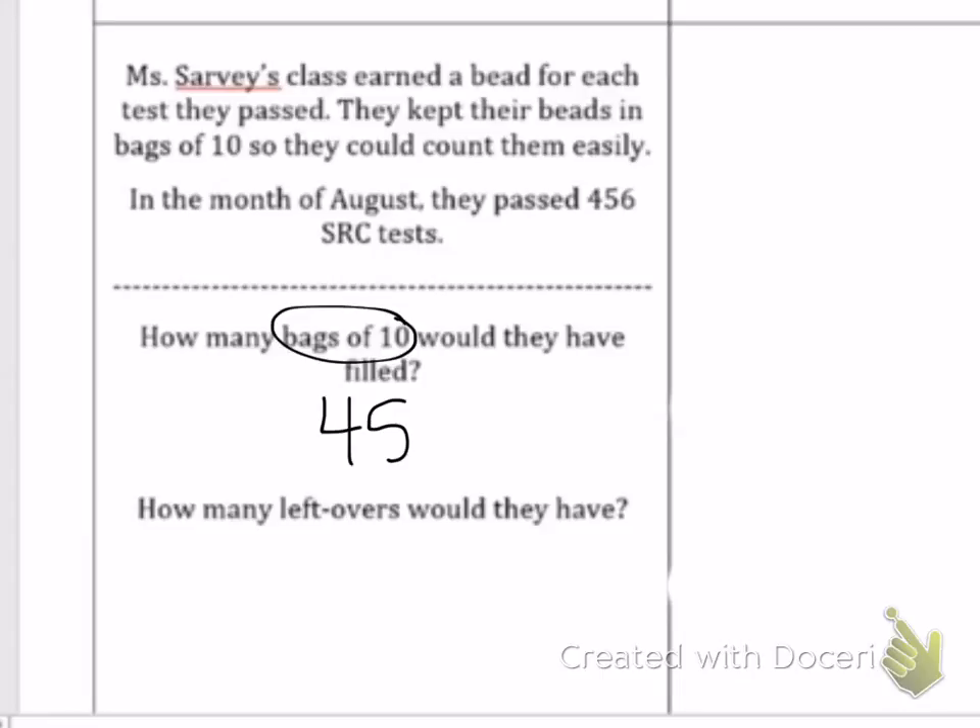Well, 456. So I'm going to go to the 10s because that's what I'm looking for — the bags of 10 — and I circle to the left. So they would have 45 bags of 10. That's our answer. How many leftovers? The leftovers are the ones — there would be 6 leftovers.